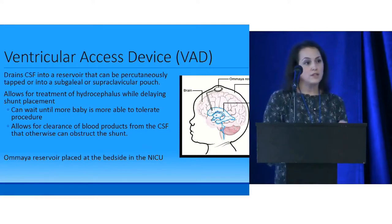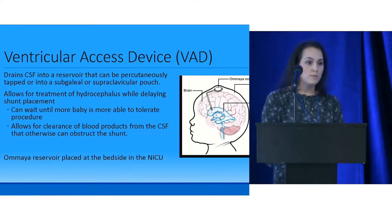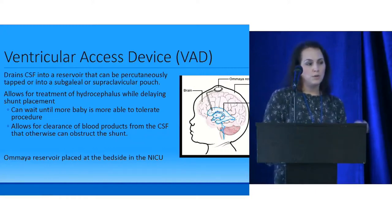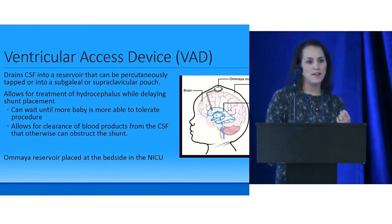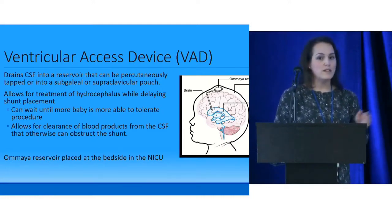At CHOP, we place all Omayas at the bedside. Previously, traveling to the OR caused cold stress in these micro preemies. Once a CNS asked why we couldn't just do it in the NICU, the neurosurgeon agreed, and we've had much better temperature management and stability ever since. We now do all Omaya placements in the NICU.